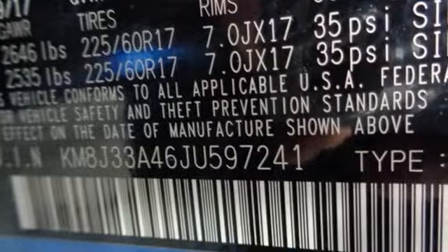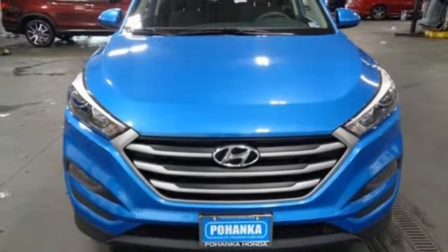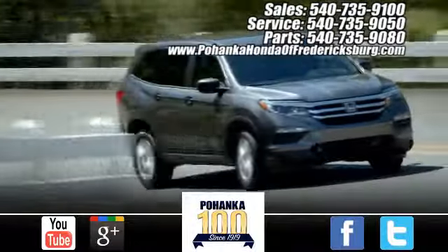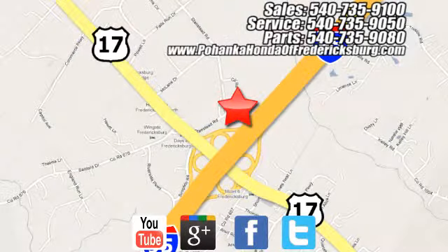And automatic transmission. Challenging convention to find a better way — it's the Hyundai way. Hurry in today for a test drive. Pohenka Honda of Fredericksburg is a great place to buy a car, conveniently located at 60 South Gateway Drive in Fredericksburg.